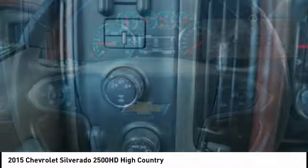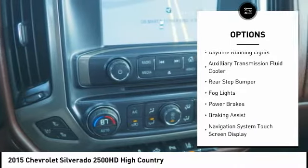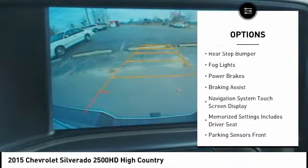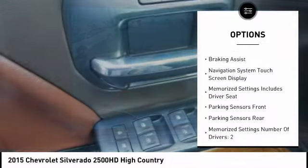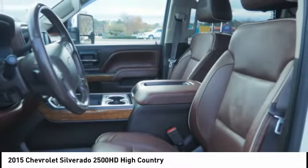Here are some of this vehicle's great options: remote engine start, traction control, stability control, roll stability control, daytime running lights, auxiliary transmission fluid cooler, rear step bumper, fog lights, power brakes, and braking assist.